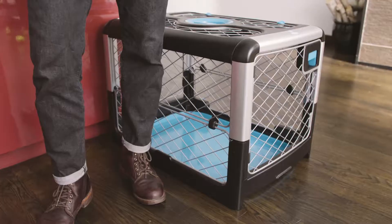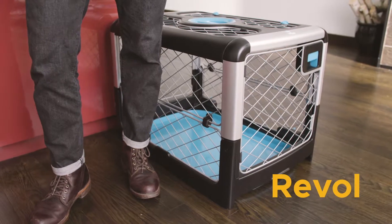Hi, I'm Zel, the co-founder and CEO of DIGGS. Like you, we're obsessed with dogs and want great-looking, easy-to-use, and well-designed products. So we created Rebel, the best dog crate ever.